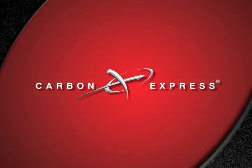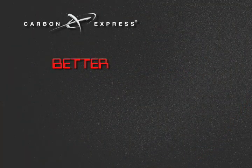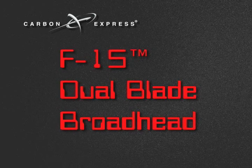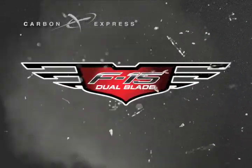Carbon Express. Engineered to help you shoot better. Better. Precision. Accuracy. Innovation. Innovations like our new F-15 Dual Blade Broadhead reflect our commitment to engineering the most technically advanced broadheads on the market today. Introducing the F-15 — the best dual blade broadhead ever made.